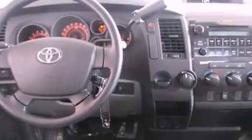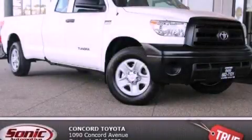Additional features include side impact airbags, external temperature display, and air conditioning. This vehicle won't last long at this price. Call and arrange a test drive now.